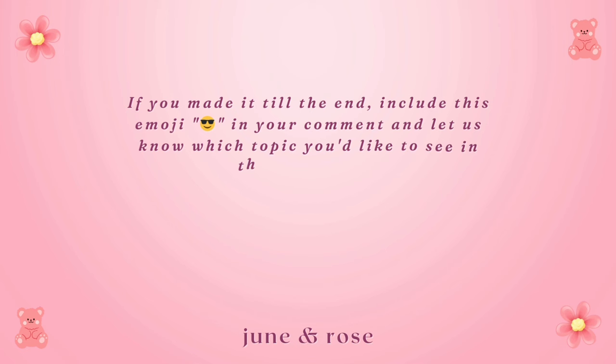And let us know which topic you'd like to see in the next video. See you in the next video.